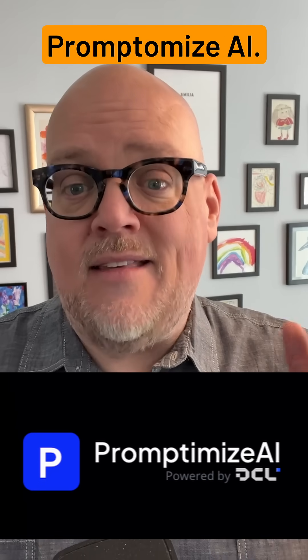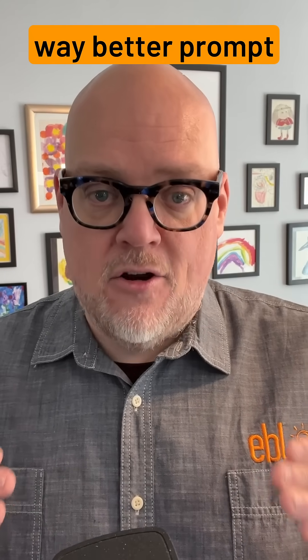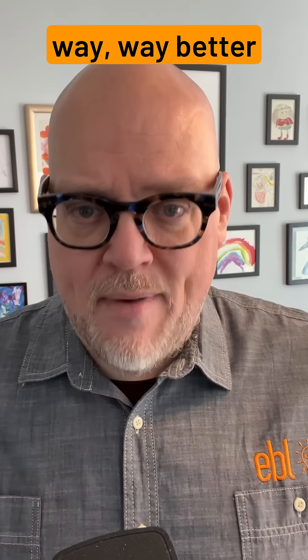You want to check out Promptimize AI. It is a tool that literally checks out the prompts you're putting in and gives you a way better prompt, because trust me, when it comes to ChatGPT or Claude or whoever you're using, the better prompt leads to way, way better results.